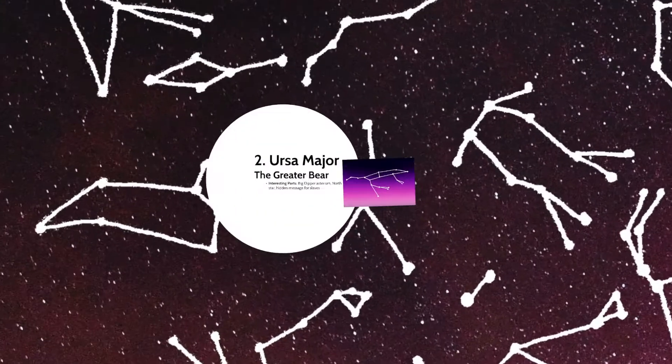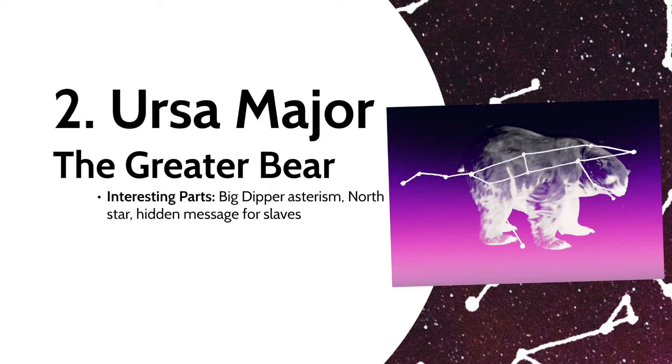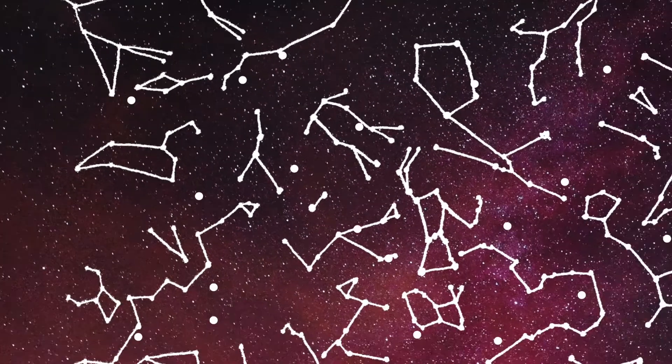Next is Ursa Major, the Greater Bear. People commonly know a portion of this one as the Big Dipper, which isn't a constellation but an asterism — a distinctive group of stars. In the Northern Hemisphere, you can trace a line from the two stars on the end of the ladle's cup to the North Star. To help slaves escape from the South during the American Civil War, the Big Dipper was commonly referenced in songs, where it was said to follow the drinking gourd to get to a better life — the hidden message basically being: head north to escape slavery.